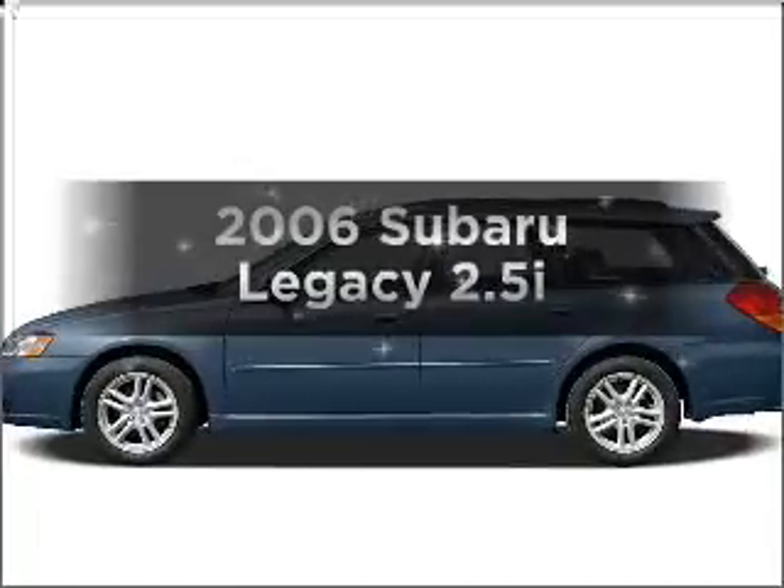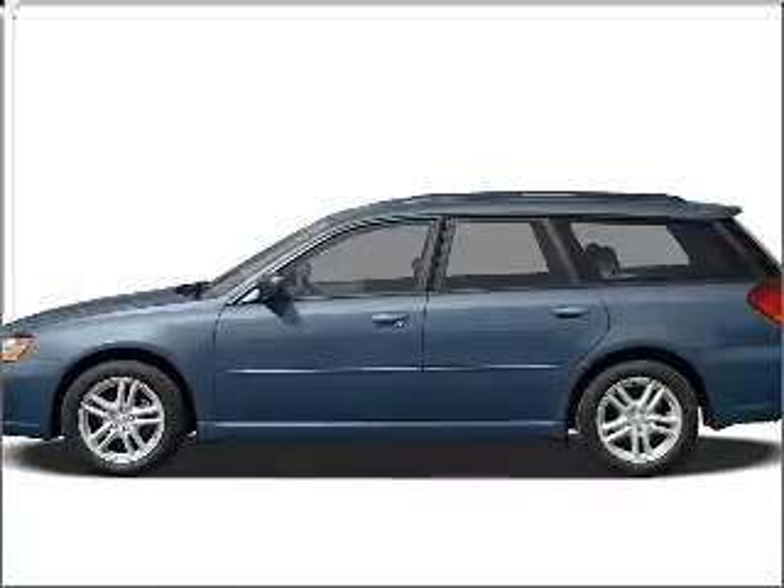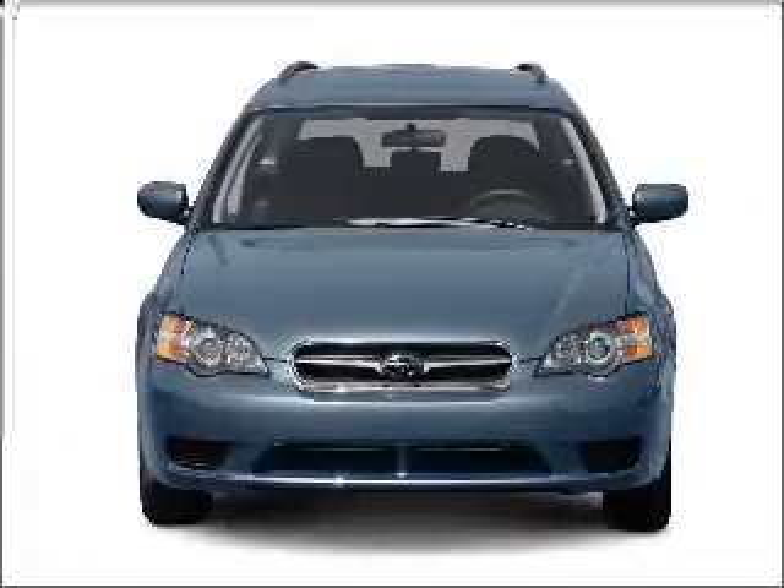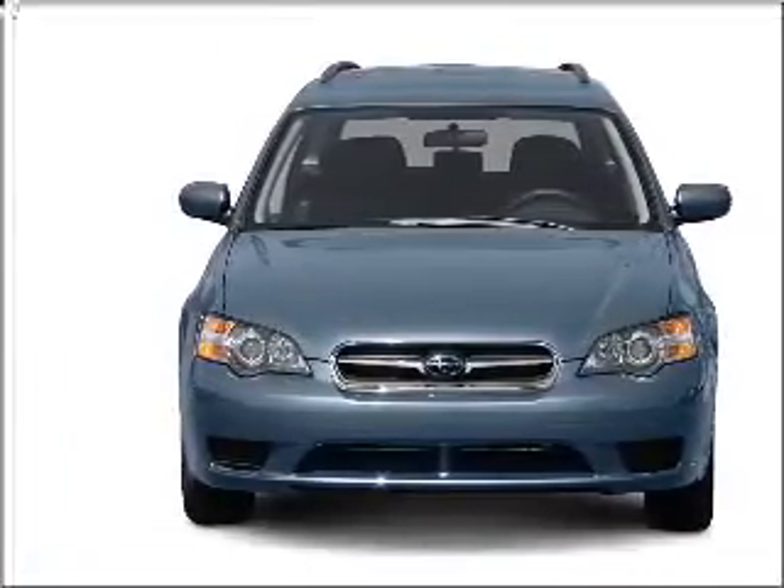Presenting the 2006 Subaru Legacy. Everything you need under one roof with this great vehicle, with an efficient four-cylinder engine connected to a smooth shifting automatic transmission.